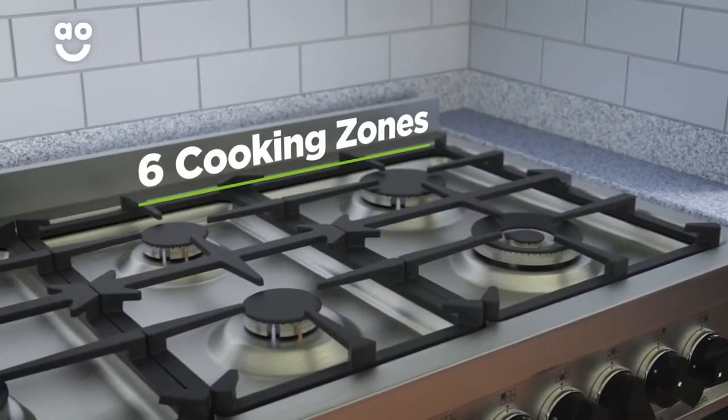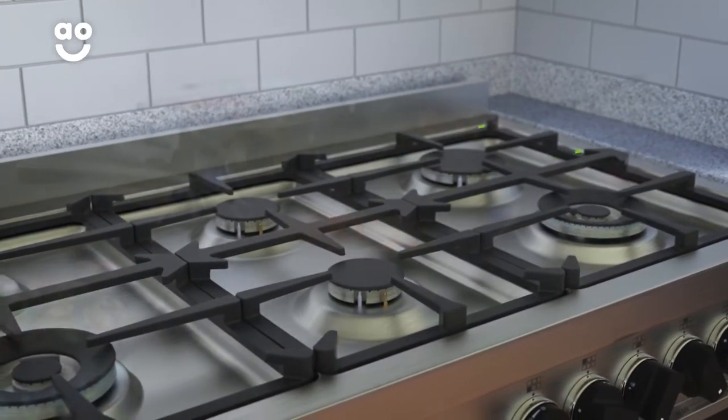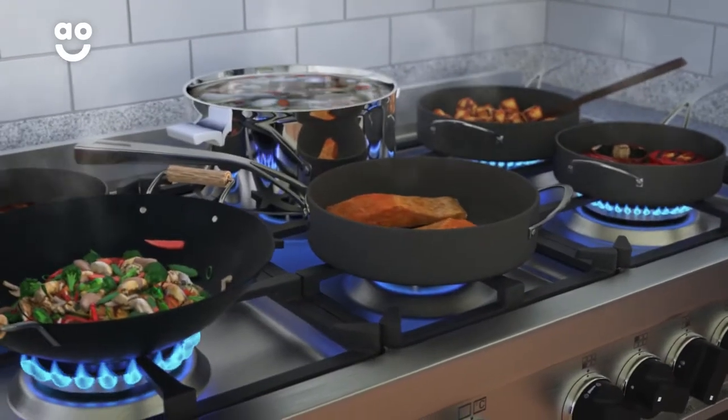There are six zones on the hob ranging from three different sizes, so it's perfect if you like to cook lots of different dishes at the same time.